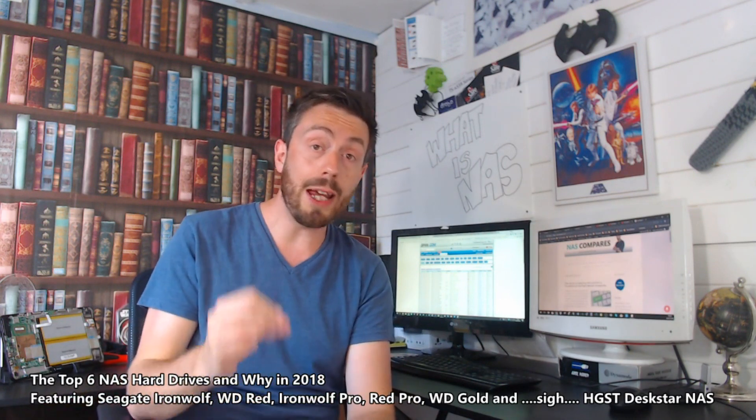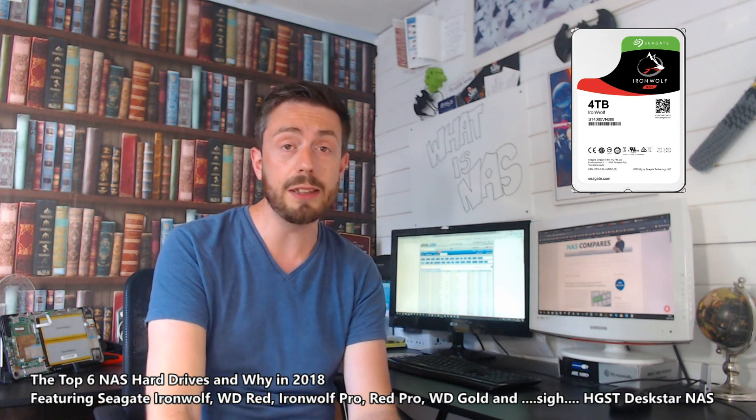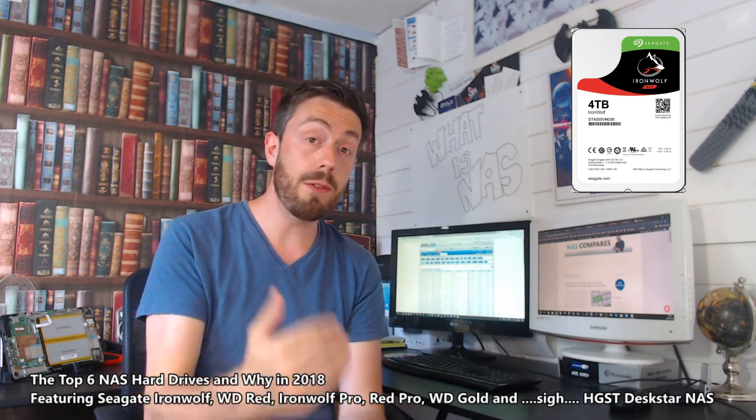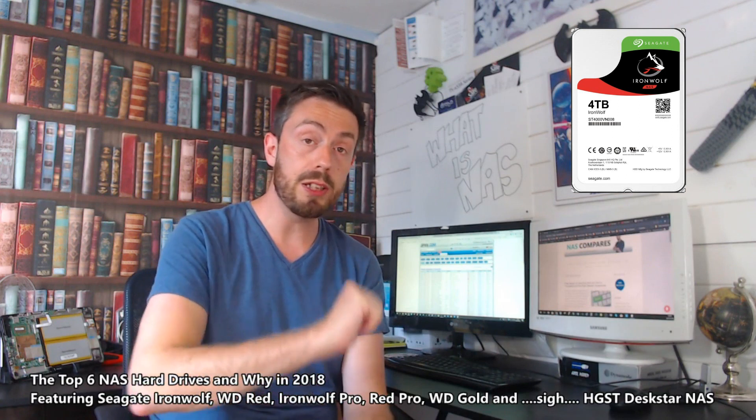In terms of price per terabyte across the entire range, the lowest priced NAS hard drive out there is the Seagate IronWolf. They are lower than WD Red, lower than HGST — they are the lowest priced hard drive out there. It runs at 5900 RPM, arrives with two to three years manufacturer's warranty in some cases, and you can buy certain Seagate hard drives that include the rescue package. In terms of the lowest priced NAS hard drive — one with vibration sensors, temperature sensors, and NAS-based firmware — the lowest price is Seagate IronWolf. If price is your priority, Seagate IronWolf is for you.